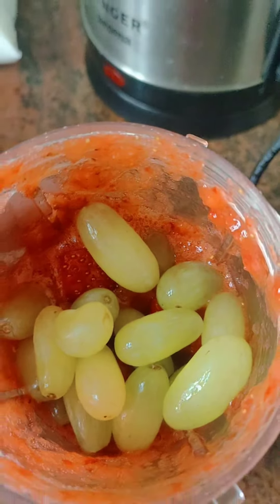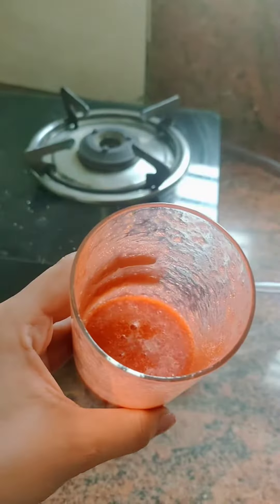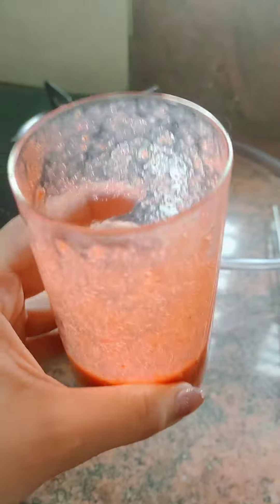Today's first meal is a strawberry grape smoothie made in Wonder Chef's blender. It's really refreshing and fulfilling — a glass is very good in the morning as a breakfast.